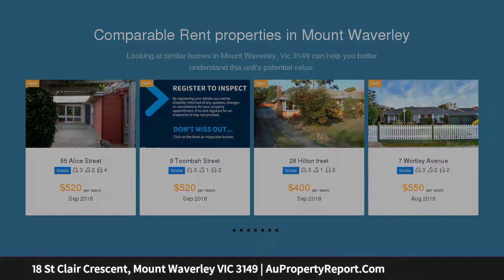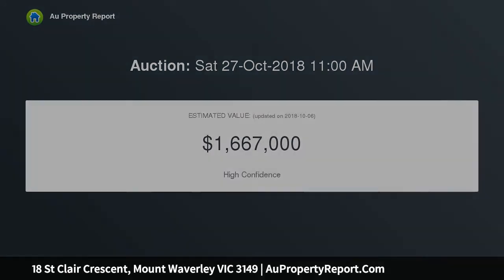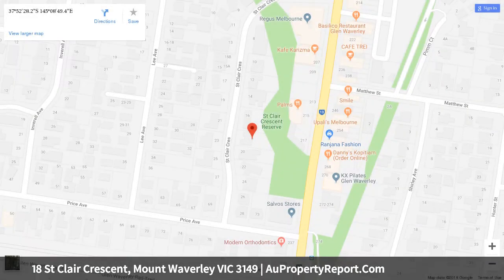Beautifully presented with a fresh vibrancy throughout, timber floors enhance the sleek kitchen and meals area, open fireplace, and bright lounge that all open to a large deck overlooking a huge rear garden. Three bedrooms and a sleek stone bathroom with countertop basin are complemented by a laundry with additional toilet, gas-ducted heating, evaporative AC, shed, and double carport.